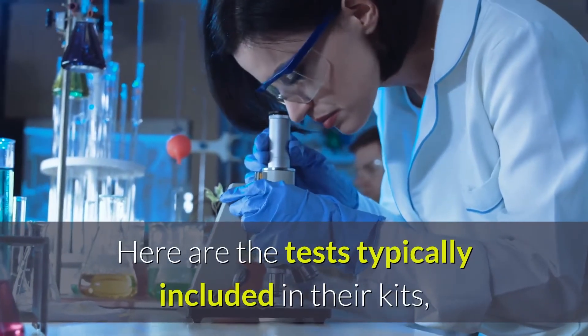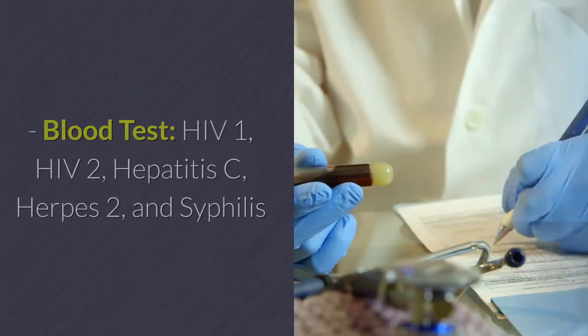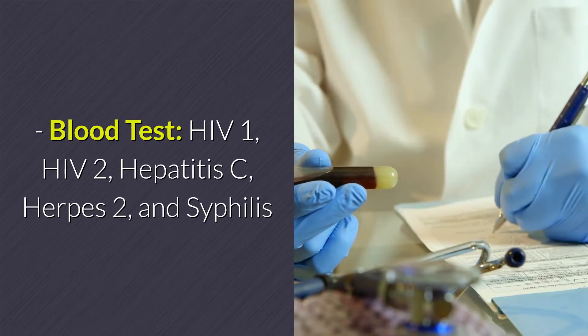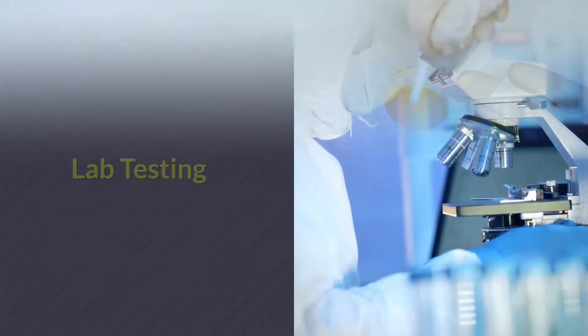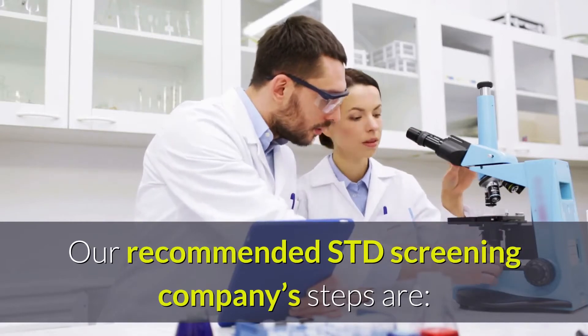Here are the tests typically included in their kits, most of which are 8-panel tests or less. Blood Test: HIV-1, HIV-2, Hepatitis C, Herpes 2, and Syphilis. Urine Test: Chlamydia and Gonorrhea.